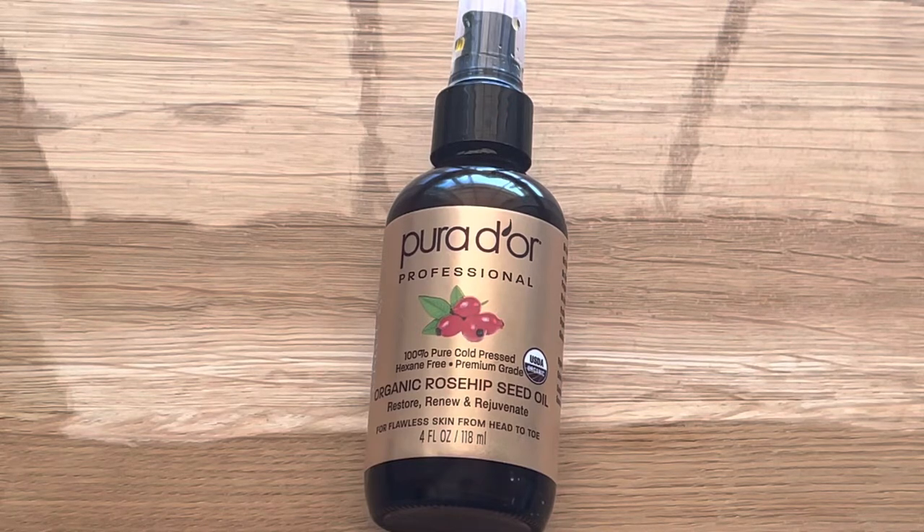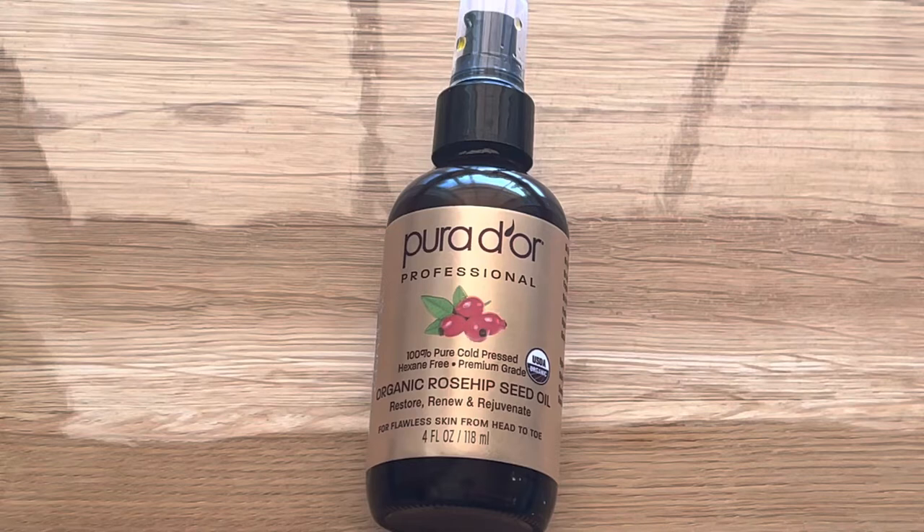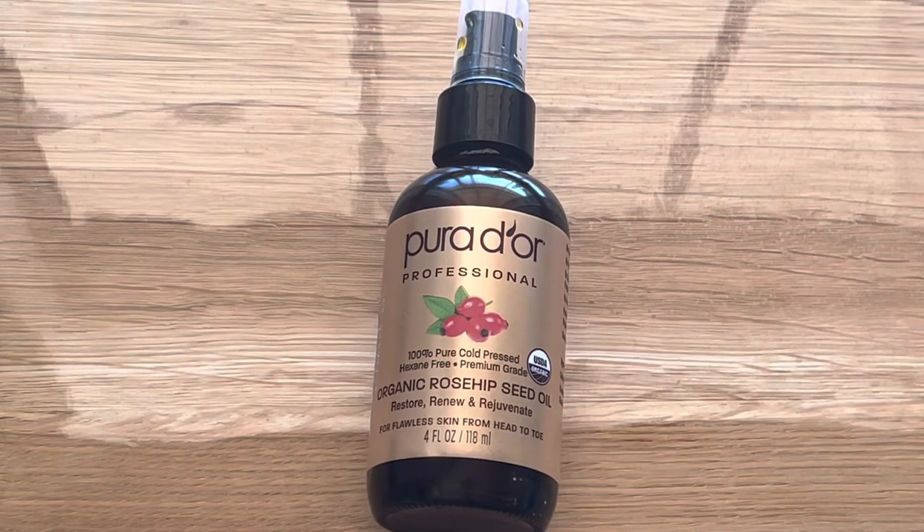As we all know, rosehip oil is used for anti-aging and it can be used as a natural facial serum. It is rich in antioxidants such as vitamin A and C, and also has retinol which helps improve your collagen production, reduce wrinkles, and address signs of aging. This is one of the sources of natural retinol you can include in your daily skin routine.